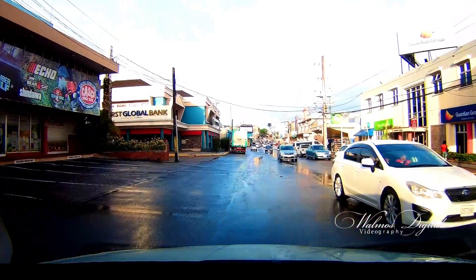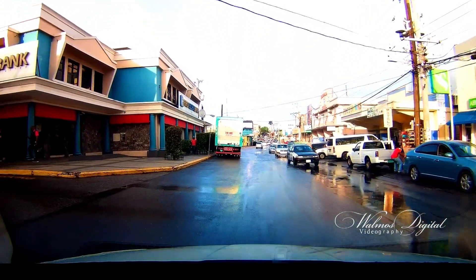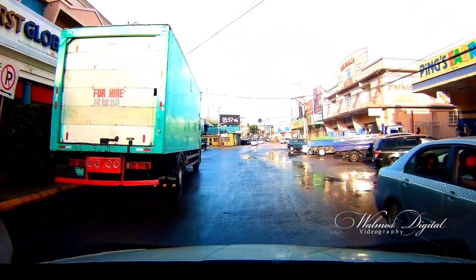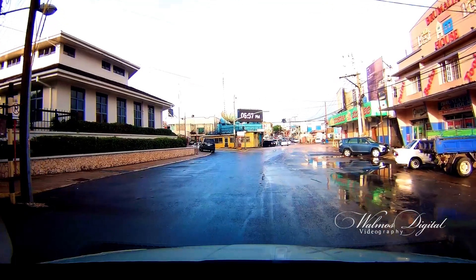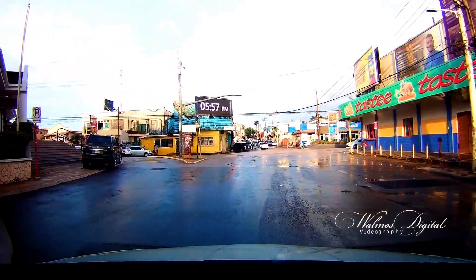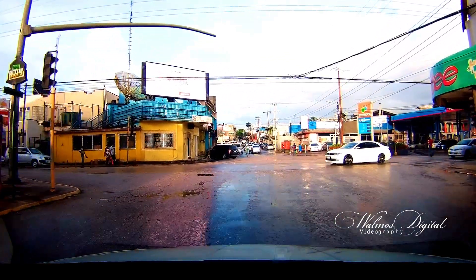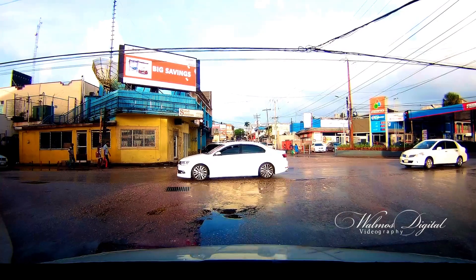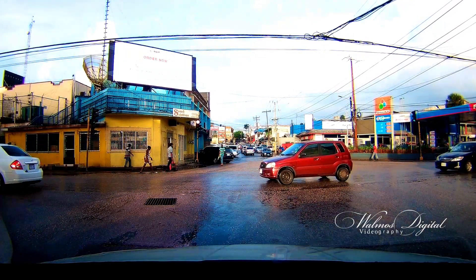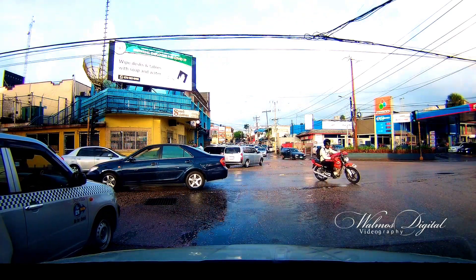We're enjoying this beautiful sunset. For those of you who are not familiar with this area, you can see Scotia Bank on the left, which is right on the intersection of Ward Avenue and Caledonia Road — exactly where you will find the traffic light. The purpose of this video today is to show you this gas station.